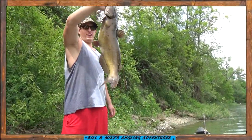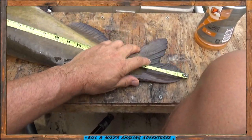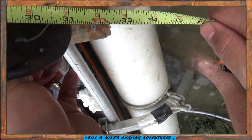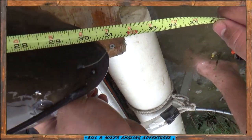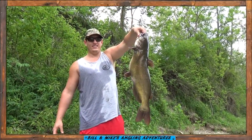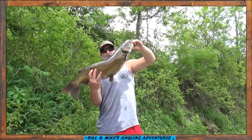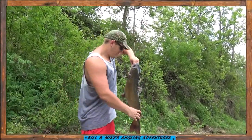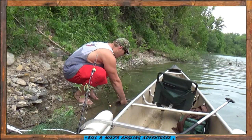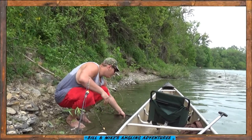Nice big catfish. Get a measurement on him and we'll turn him loose. Just over 31 — 31 and a half. About 31 inches. 31-inch channel catfish. That one fought the best of the day for you, huh? Nice cat. Let's see if we get a 20-pounder. Let that one go. Catch and release. These catfish are too valuable a resource to be caught only once. Keep the little three, four pounders, but let these big spawners go — that way we'll have some big catfish to catch.